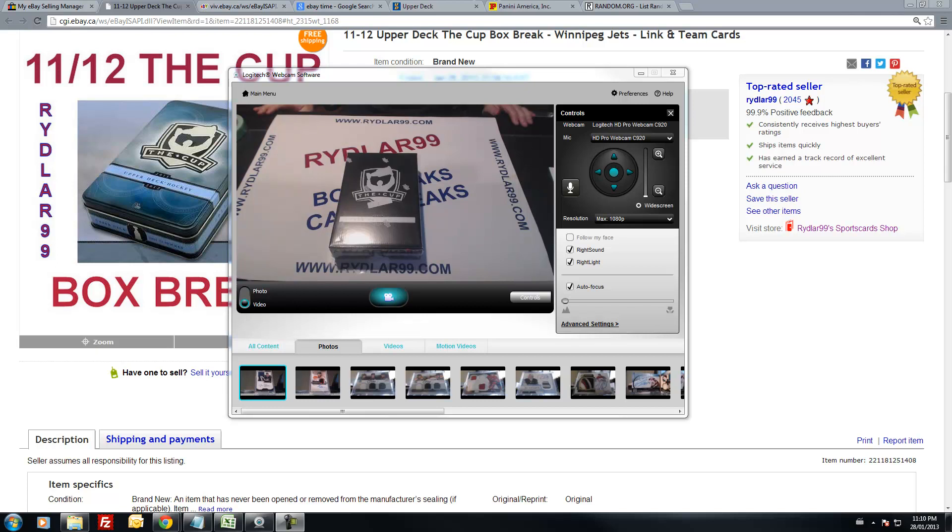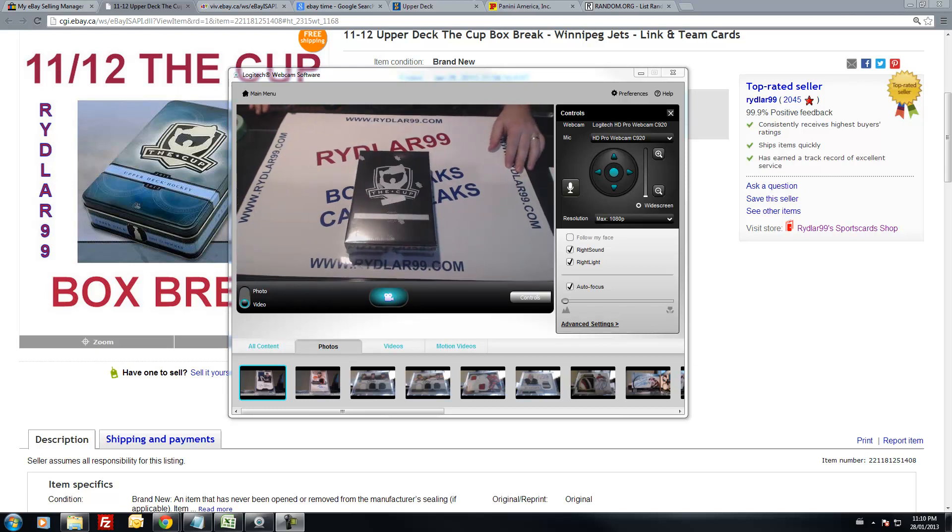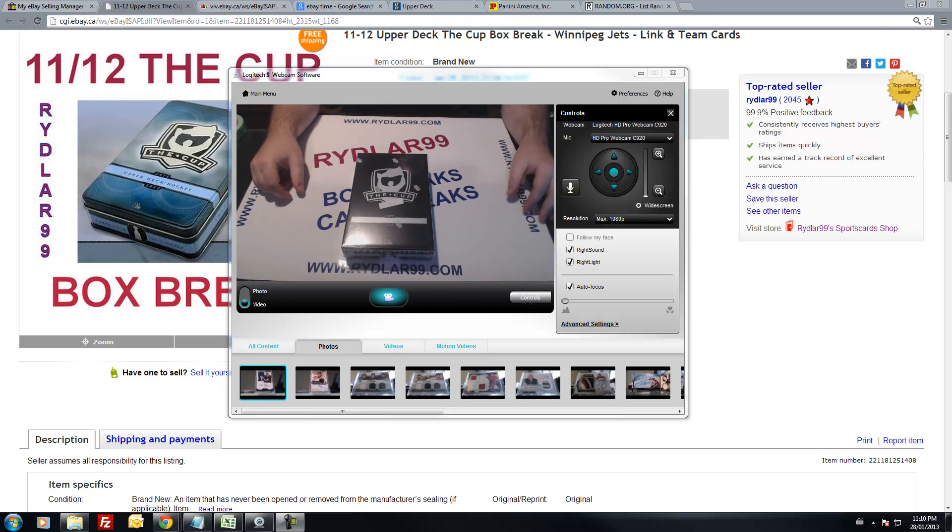Howdy guys, Daryl here doing another Riddler 99 box break — a box of 2011-2012 Upper Deck of the Cups. This will be my second-to-last box from a sealed case, and after this I might just do single tins from here on out.